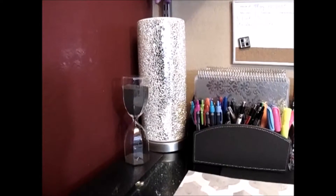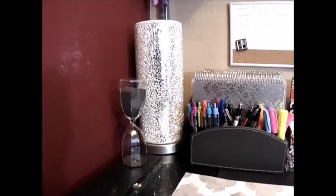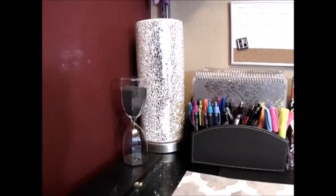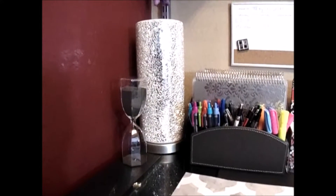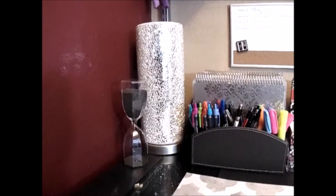I love that hourglass — it's really cute. I have one in my real office outside of my home, and anytime I have a client that comes to see me, everyone always turns over the hourglass. So when I saw this one in the charcoal color to match my office, I thought it was absolutely great.